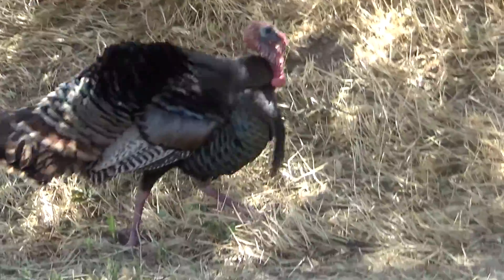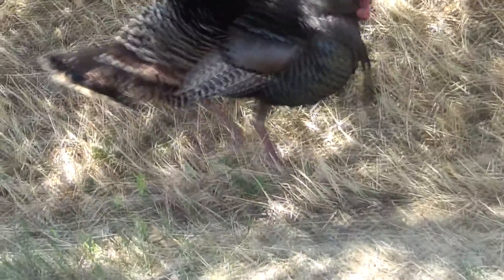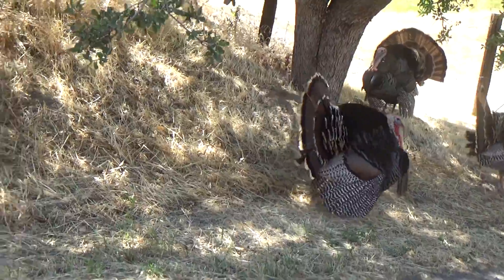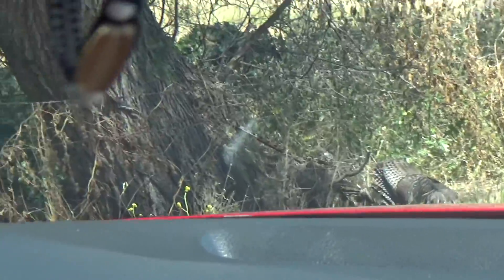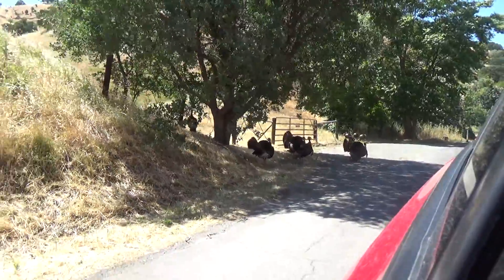Hey. Oh, he's hissing. Come on. Velociraptors. Oh my gosh. Come on — it's okay. Hey guys. This one is just kind of sitting there. Wow, oh boy. Thank you guys.